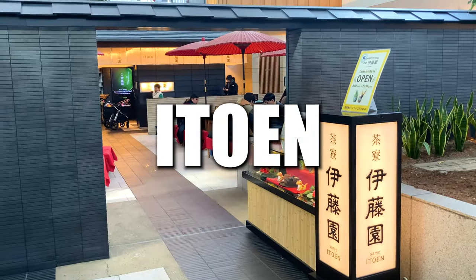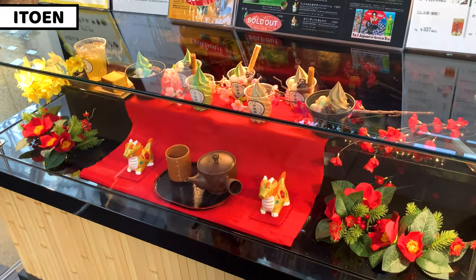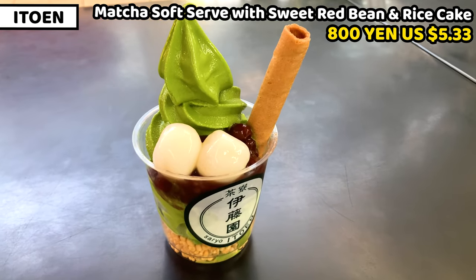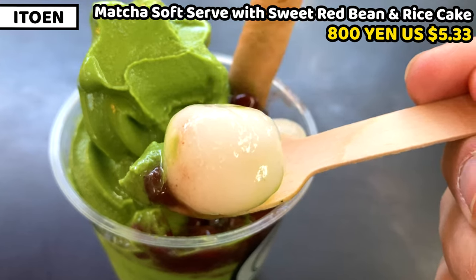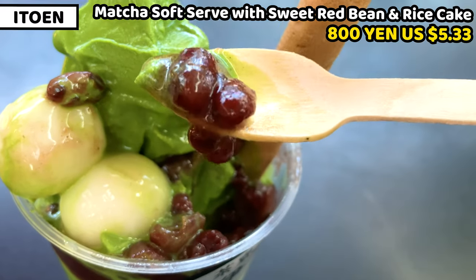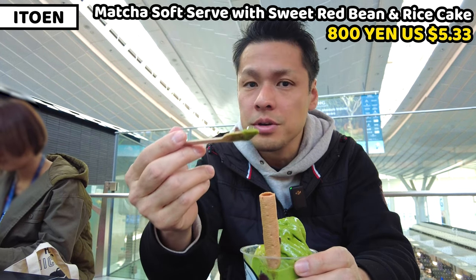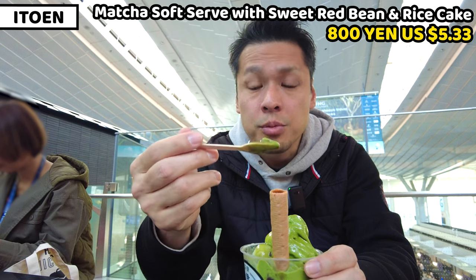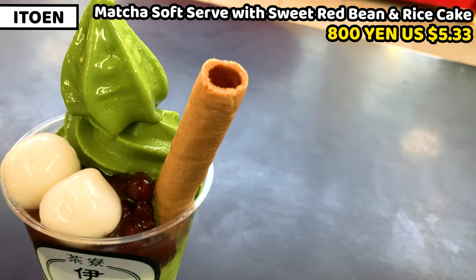The third shop is Itouen, a very famous Japanese green tea company. We can have various kinds of green tea or matcha products such as soft serve, anmitsu, etc. I got a matcha shiratama anmitsu — green tea soft serve with shiratama rice dumplings, which are really chewy, and anko, red bean paste. Anko is a really famous Japanese sweet — slightly sweet with a very gentle taste. Normally anko is mashed, but here all the beans are whole on top, which is quite a unique point. Some crunchy snacks are also topped on it.